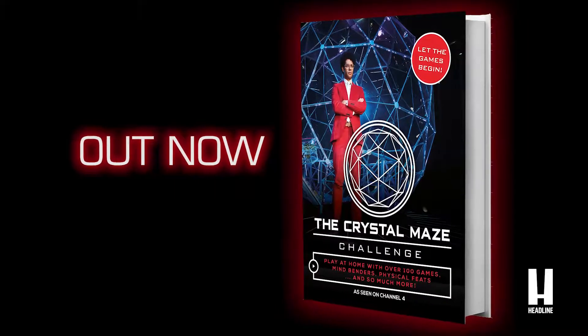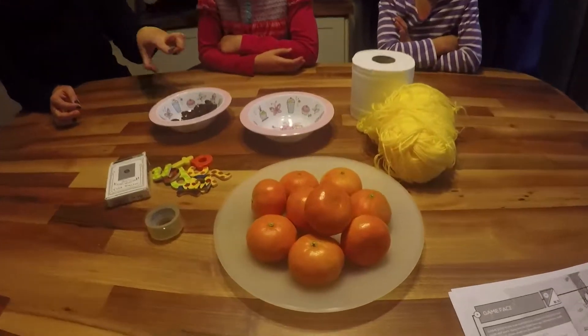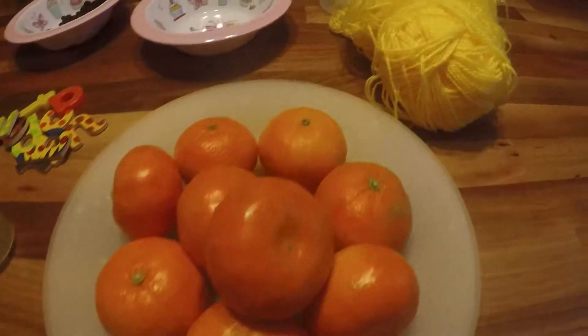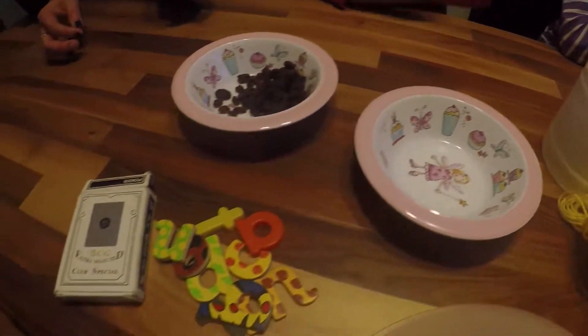So we've got the new Crystal Maze book and we are going to try out some of the games. We can do all the games with ordinary household objects like this random collection of things on the table. So we've got some toilet rolls, we've got some tangerines, we've got some raisins,